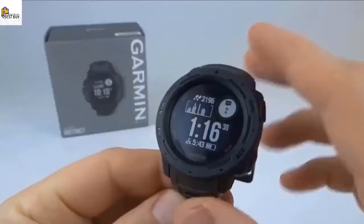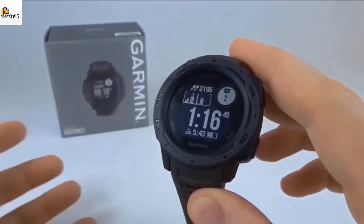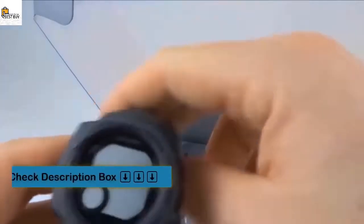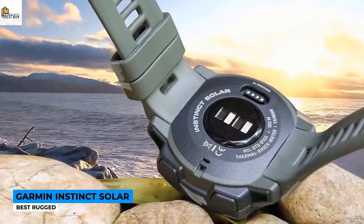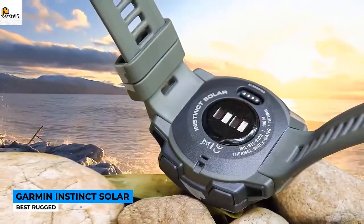The Instinct Solar is a pleasure to use, clearly designed by people who are passionate about sport and the great outdoors. Key specs: case circumference of 55mm, weight with strap 53g, grayscale memory-in-pixel display, GPS, 28 sports modes, and the operating system is Garmin Watch OS.